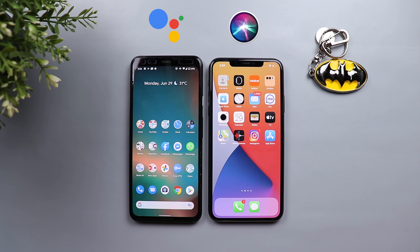That's pretty much it — my comparison between Google Assistant and the all-new Siri from iOS 14. Let me know in the comments what you think. If you liked the video, please hit the thumbs up and subscribe for more videos. Thank you for watching.